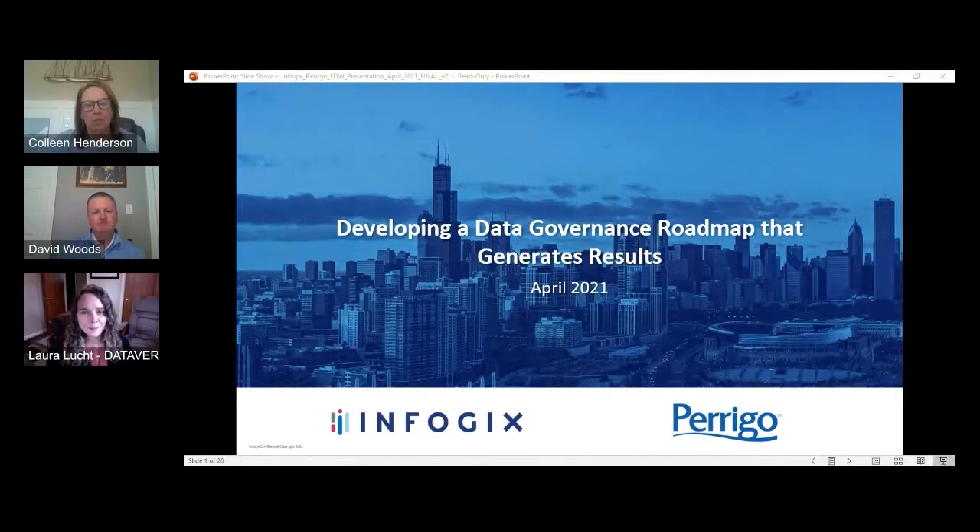Hello everyone and welcome to our next EEW session called Developing a Data Governance Roadmap that Generates Results. This presentation will be presented by David Woods, Executive Vice President of Strategic Services at InfoGix, and Colleen Henderson, Senior Director of Enterprise Data Governance at Perrigo. All audience members are muted, so please submit your comments and questions in the Q&A window. There is also a conference session survey link at the bottom of the page.